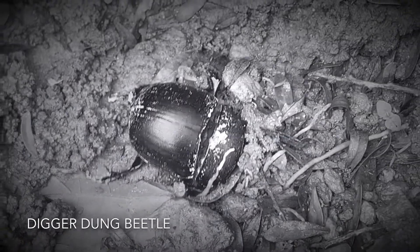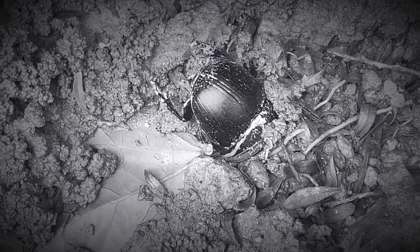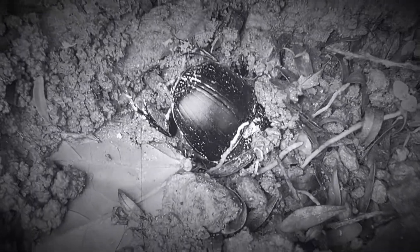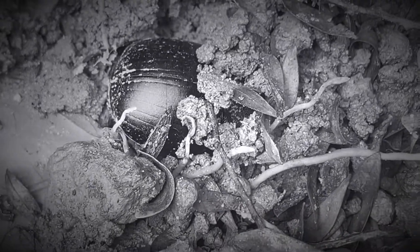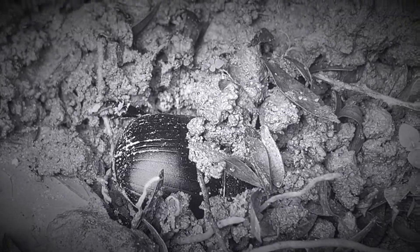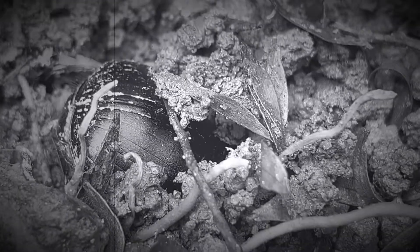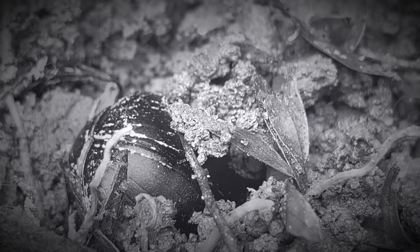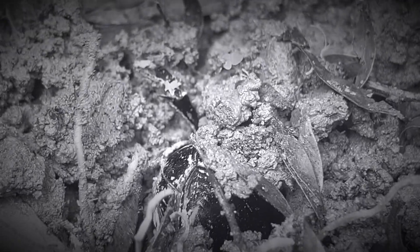The digger dung beetle works exclusively at nighttime and lives in underground tunnels. Only a few people have ever seen the digger dung beetle. Diggers excavate tunnels directly underneath a fresh dung pile. These tunnels can extend 3 feet below the surface and contain chambers and storage rooms.